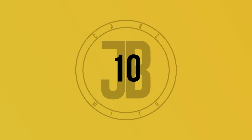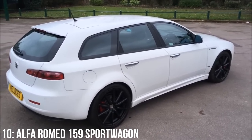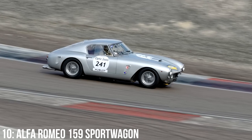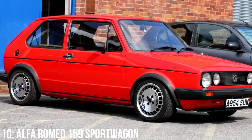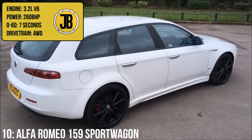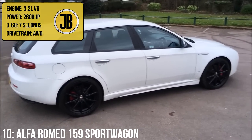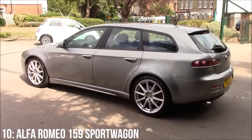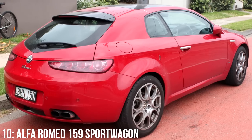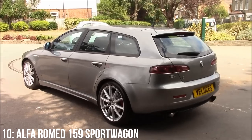First up we have the Alfa Romeo 159 Sportwagon, a car designed by the same man responsible for the Giulia Sprint GTV, Ferrari 250 GT Berlinetta, Lancia Delta and even the Mark 1 Golf, amongst many other iconic cars. It hosts a 3.2 litre V6 putting out 260 brake horsepower, which gets from 0 to 60 in 7 seconds. As it is the work of such a recognised designer, plus the fact that it sits on the same platform as other pretty cars like the Brera and Spyder, it is, in my opinion, a very good looking car, and the Alfa V6 doesn't sound half bad either.